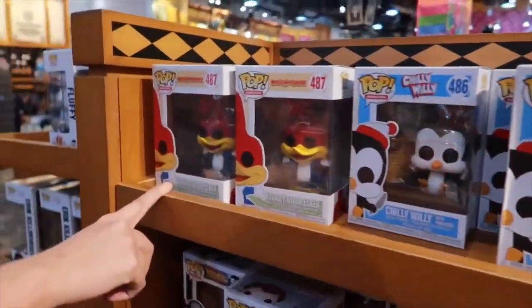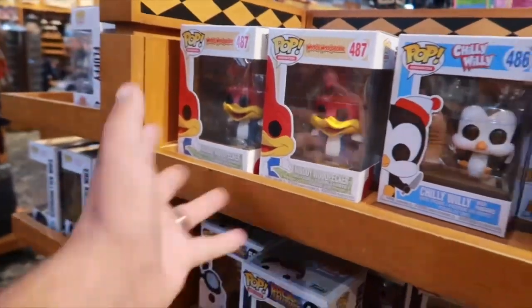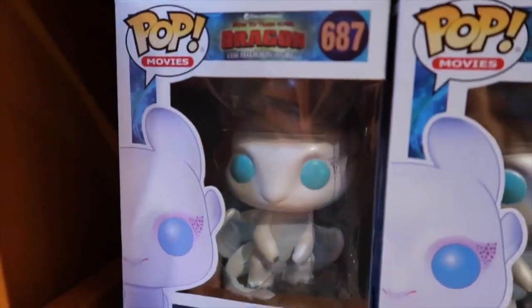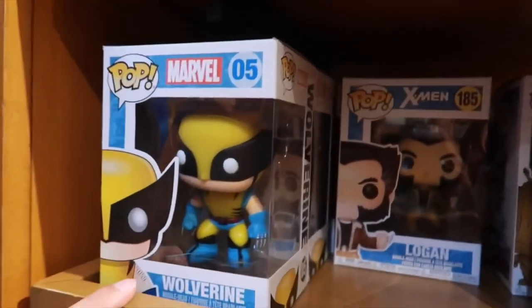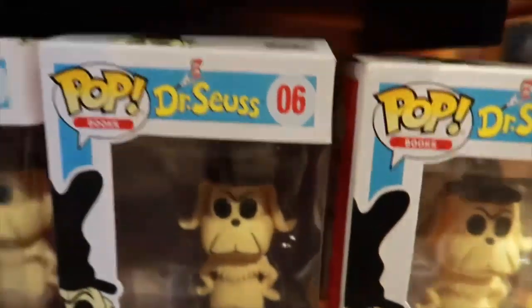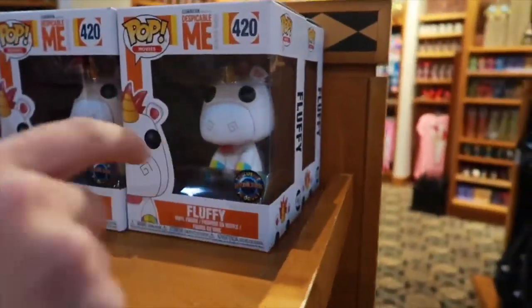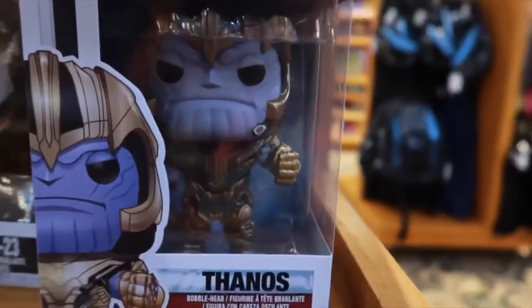Woody Woodpecker. For those who are into Pops, plenty of them here — Woody Woodpecker, Chilly Willy, Marty McFly, Dr. Emmet Brown, Light Fury, Toothless, Groot, Captain America, Logan, Wolverine, Duke — those are all Duke. There's more: Fluffy the Unicorn, Erik Killmonger, Thanos — they brought in Thanos.